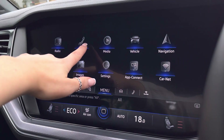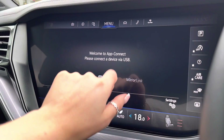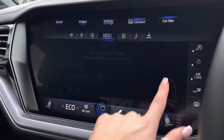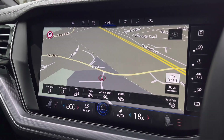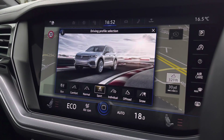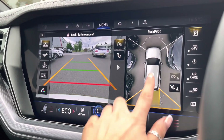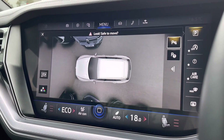Some of these features include DAB radio, Bluetooth connectivity, as well as app connection which allows you to seamlessly display phone apps through Android Auto, Apple CarPlay, and Mirror Link. We have sat-nav which will support you when planning your routes, as well as driving profile selection allowing you to choose the car's performance. Finally, we have a parking camera as well as front and rear sensors to ensure parking is as easy as possible.